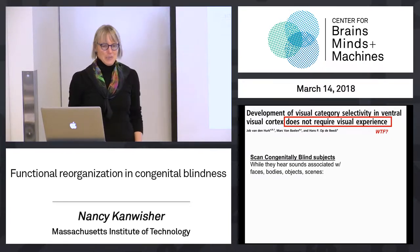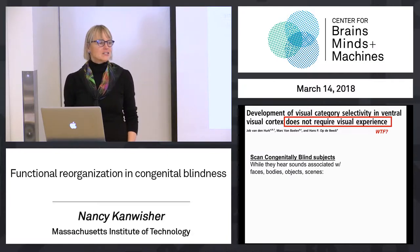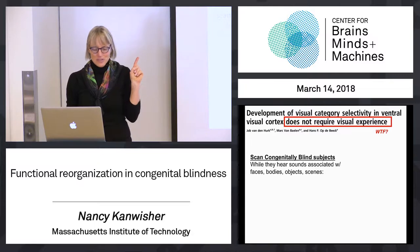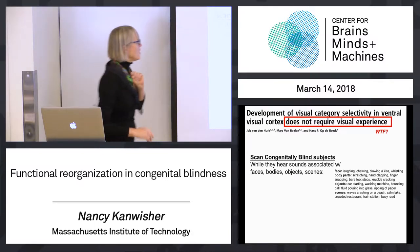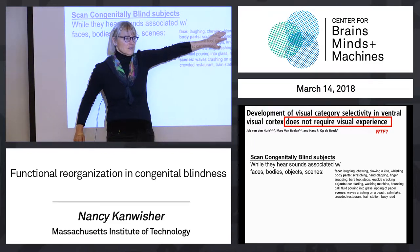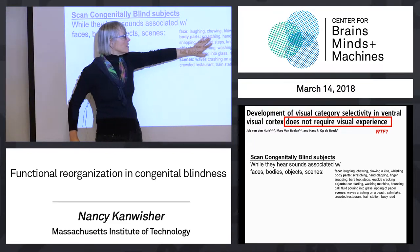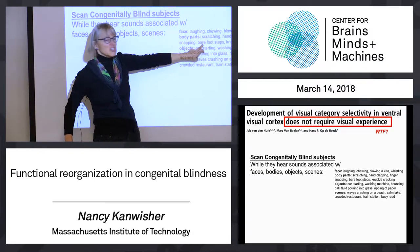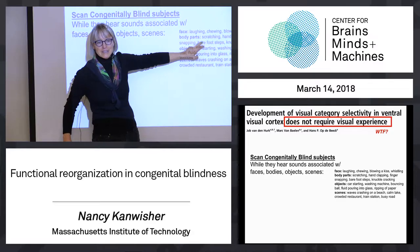Here's what they did — it's a pretty crazy experiment. They scanned congenitally blind subjects while they heard sounds associated with faces, bodies, objects, and scenes. For example, they might hear laughing, chewing, blowing a kiss, or whistling — those are face-related sounds. Or they might hear scratching, hand clapping, finger snapping, barefoot steps, or knuckle cracking — those are body-related sounds, et cetera.